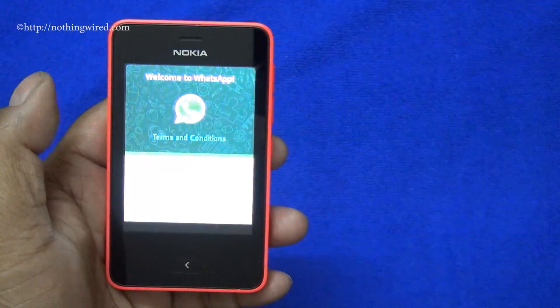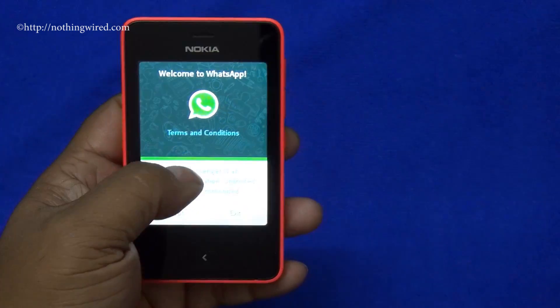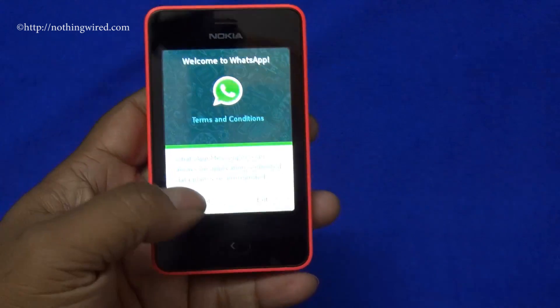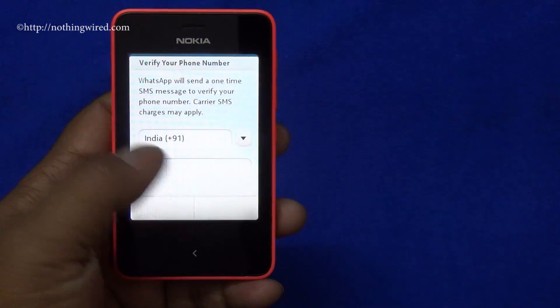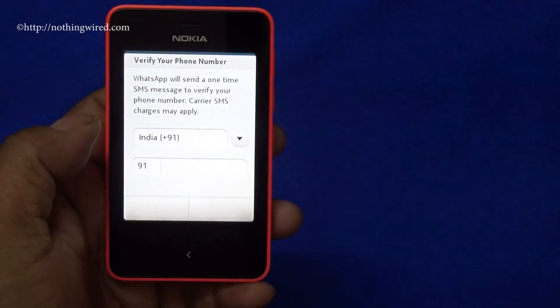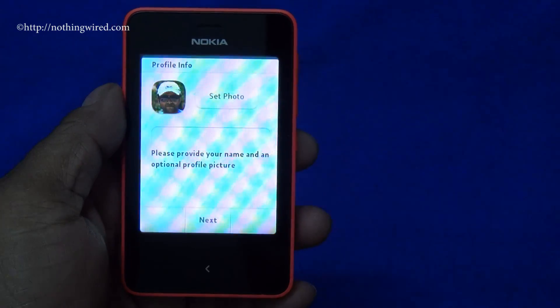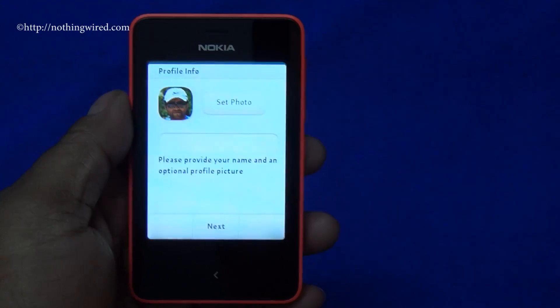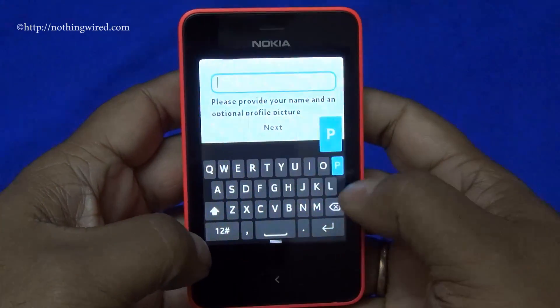Finally, after so many months, we have our official WhatsApp app right here on the Nokia Asha 501. Accept the terms and conditions, enter your number, and WhatsApp is going to send you an SMS to verify your number. Once WhatsApp has sent the SMS and verified your number successfully, you can provide your name and other details.